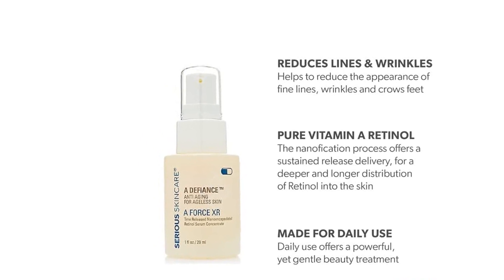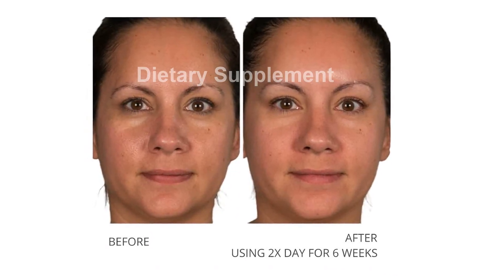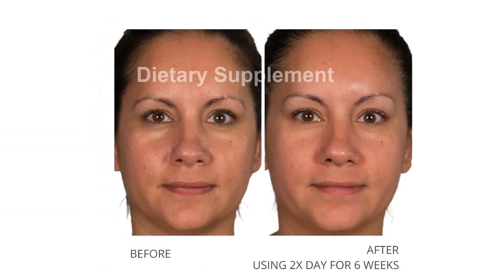By nano-encapsulating retinol, the serum and cream effectively protect this volatile ingredient, ensuring maximum strength and efficacy.